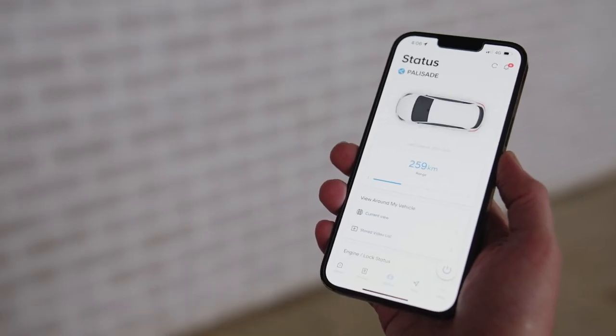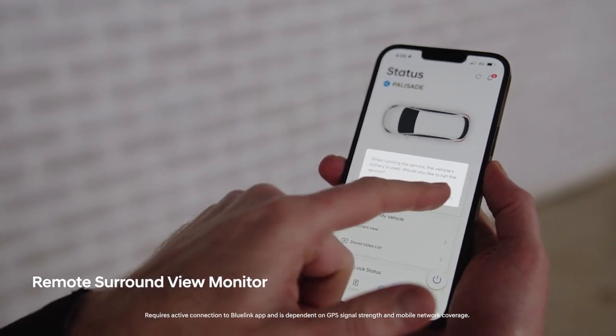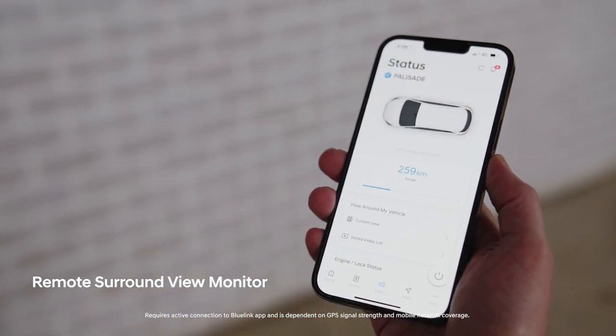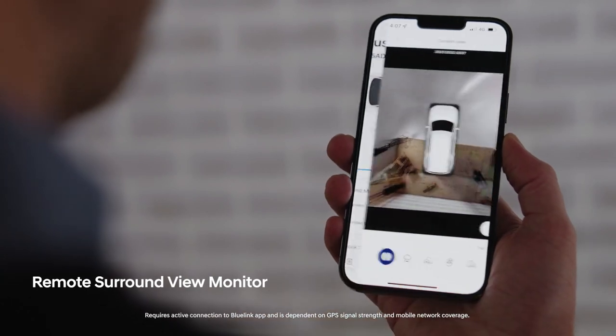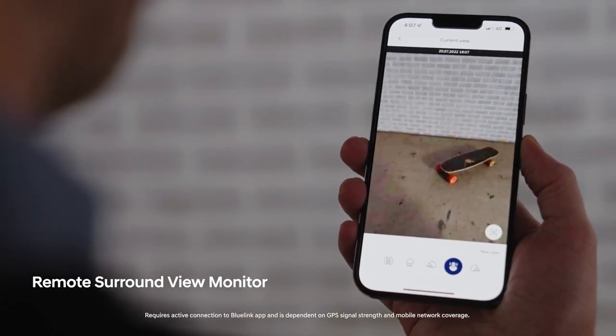And with the Palisade Highlander, you can even tap into the remote surround view monitor, so you can see what's happening around your vehicle — meaning no more arguing over whether your kids really did put their skateboard away, or whether it's still in the driveway.